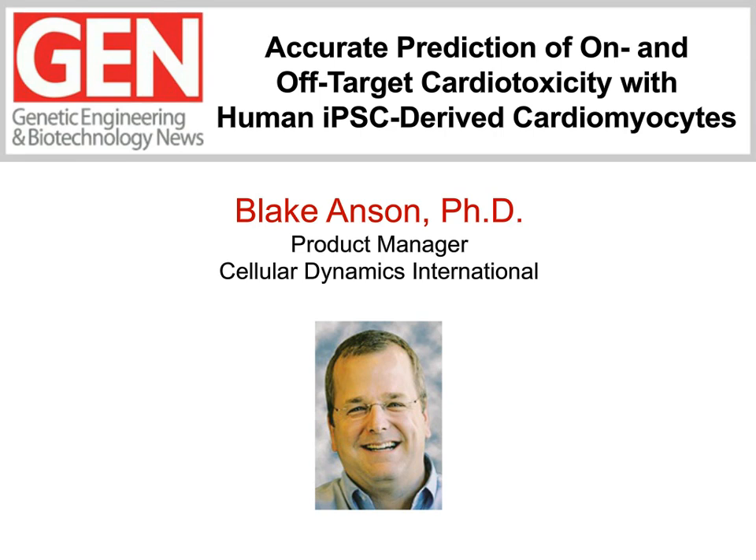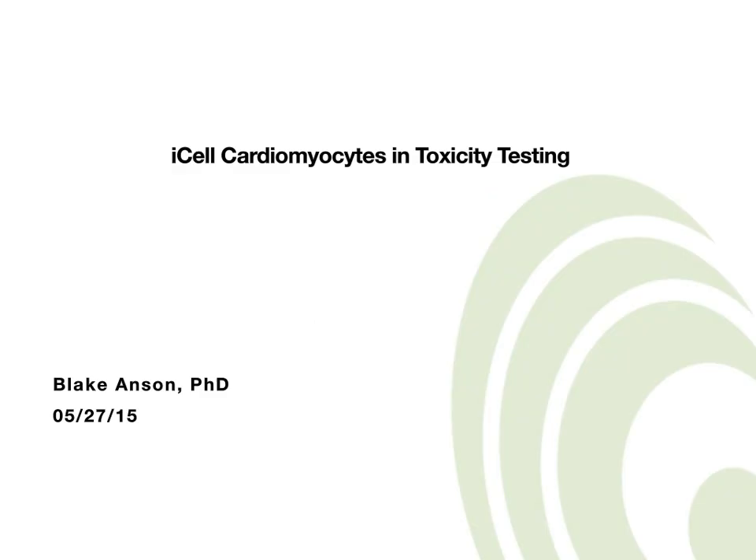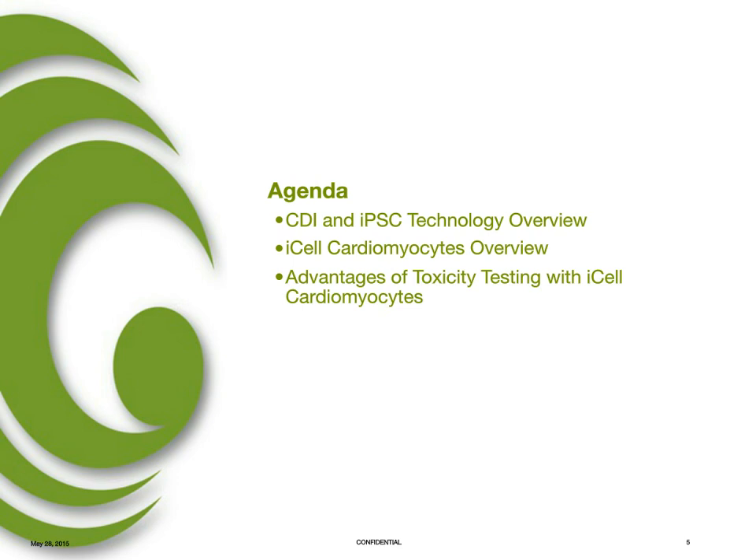Thank you, Jeff. And thank you, everybody, for joining us today. As Jeff mentioned, we'll be talking about using stem cell-derived cardiomyocytes in toxicity testing, specifically I-cell cardiomyocytes. I'm going to keep my part very brief. The agenda for my talk will simply be looking at an overview of Cellular Dynamics, the company, IPSC technology, and moving into I-cell cardiomyocytes, as well as just a brief look at the advantages of using human stem cell-derived cardiomyocytes. You'll hear more about the specific examples and advantages from the following speakers.